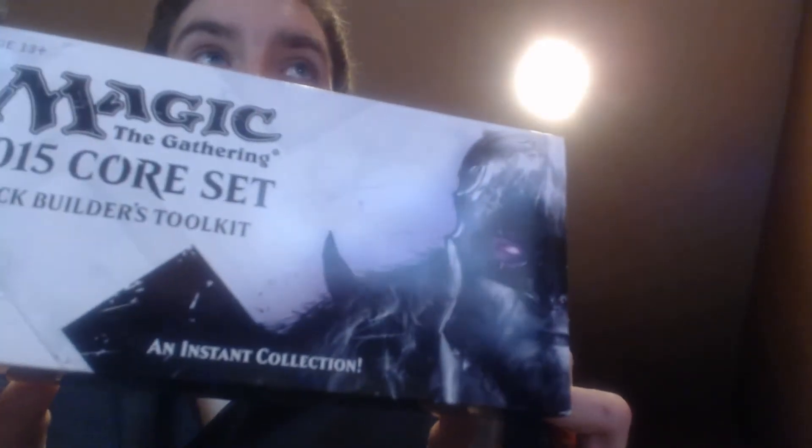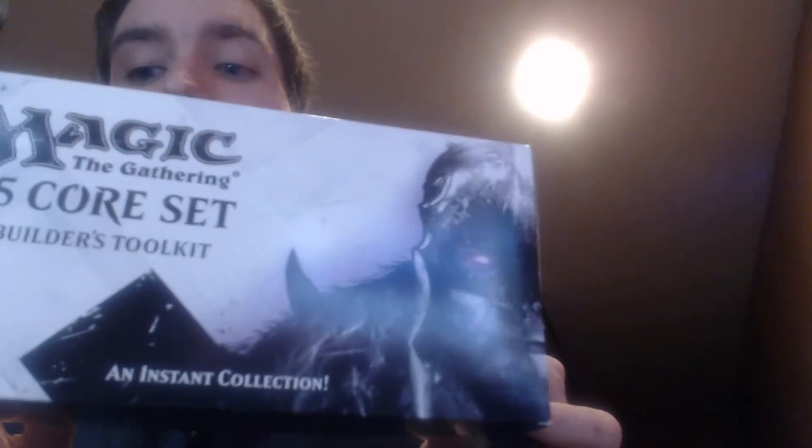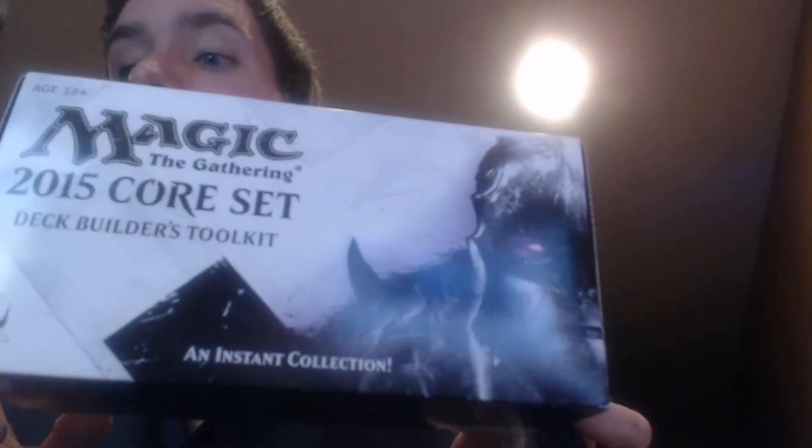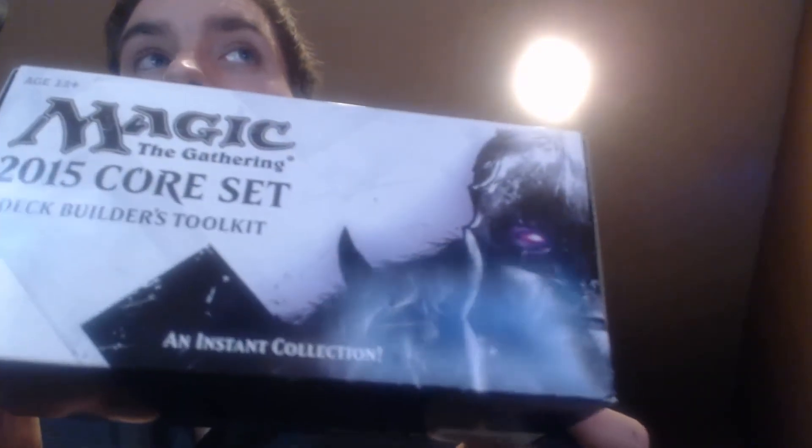I figured a good way to start off this series would be to show you the deck I'm working with right now. This is a deck I built the first day I got my Magic the Gathering 2015 Core Deck Building Toolkit. This is the first thing I started off with, and I say if you're gonna start Magic the Gathering, start with one of these. You can literally probably build any type of deck you wanted just from this toolkit.